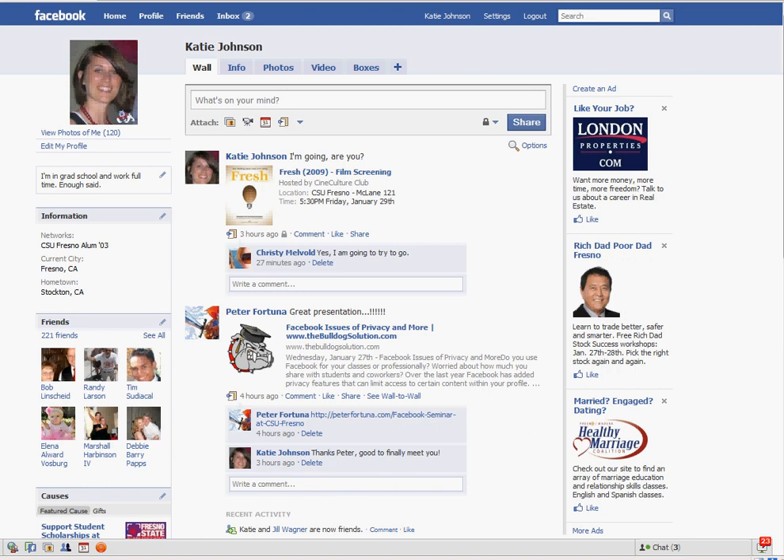Facebook allows you to instant message or chat with people that you are friends with, but you don't always want to chat with those people when you're online. So you can control who sees when you're online, or who sees when you're available to chat.